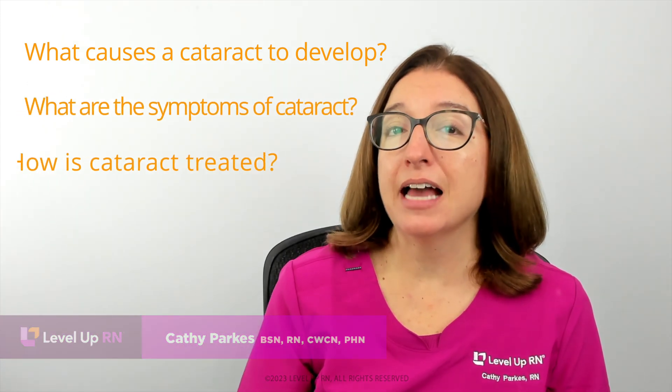Hi, this is Kathy with LoveLuffRN. In this episode of Ask a Nurse, I'll be answering your questions about cataracts, such as what causes a cataract to develop, what are the symptoms of a cataract, and how is a cataract treated.